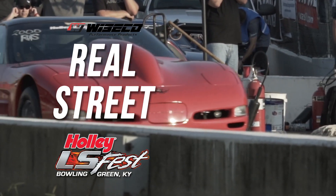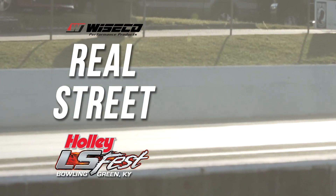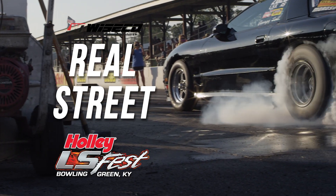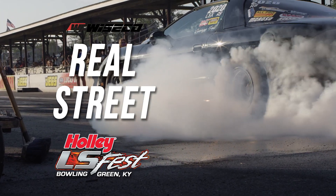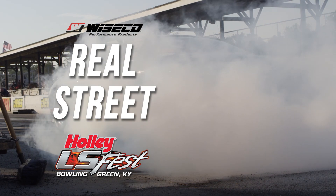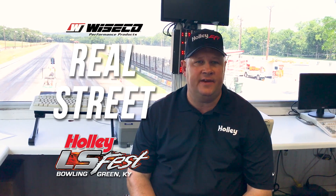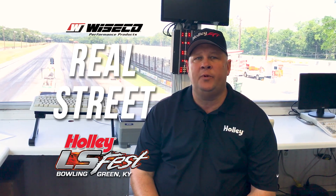Real Street at LS Fest is a class that has recently been moved over to eighth mile. It's going to run in the 4.80 range. So if you've got a car that fits the class rules of Real Street, those class rules can be found at LSFest.com — look up Real Street.